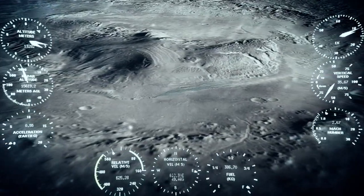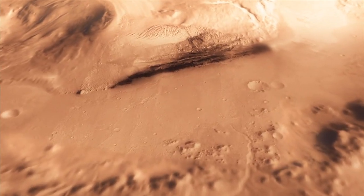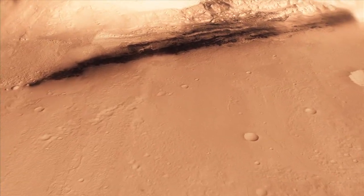And we head straight down to the bottom of a crater, right beside a six-kilometer high mount.